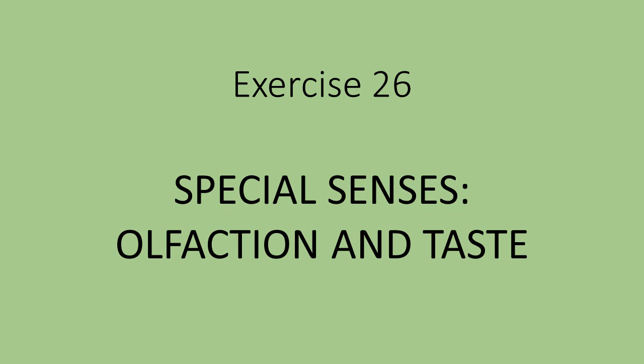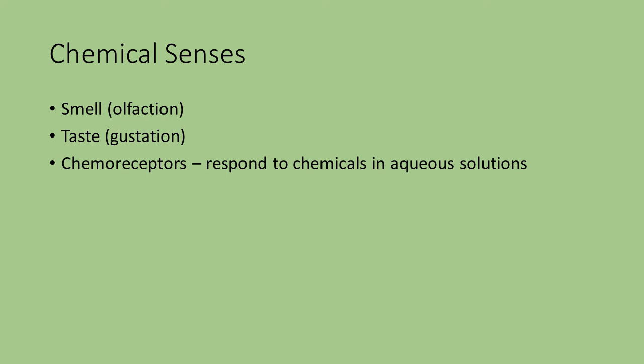Exercise 26. We're still in special senses. This is the final two: olfaction and taste. Olfaction deals with smell. Both of these are classified as chemical senses because your receptors are responding to chemicals that are going to be in an aqueous solution. Smell is referred to as olfaction, and taste is gustation.